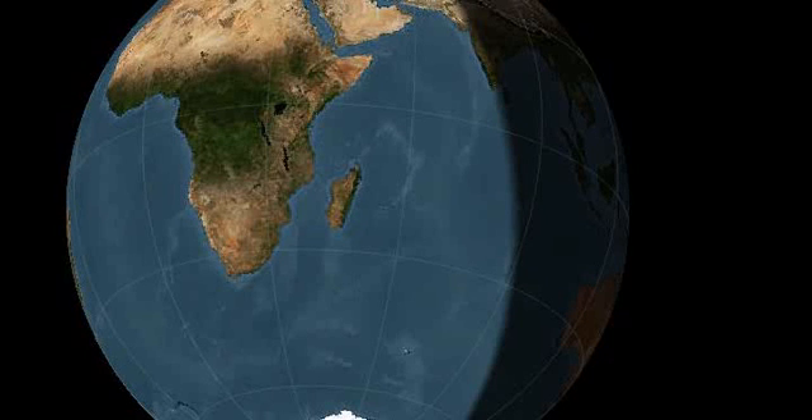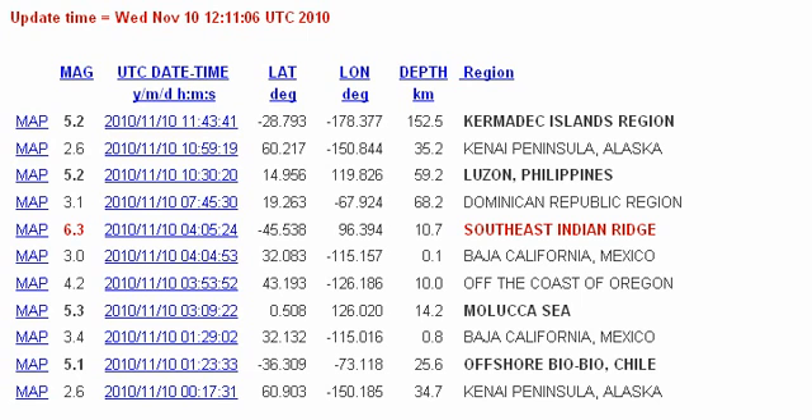Greetings everyone. This is an earthquake watch for November 11 through to November 14. Just a quick update on recent earthquake activity.